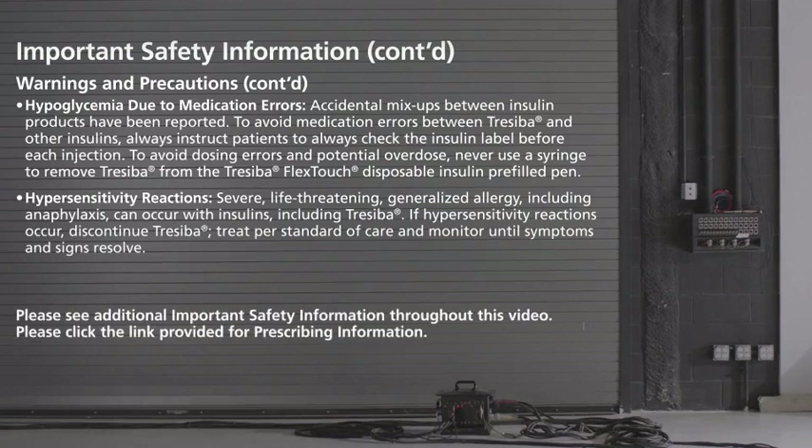Hypoglycemia due to medication errors: accidental mix-ups between insulin products have been reported. To avoid medication errors between Traceba and other insulins, always instruct patients to check the insulin label before each injection. To avoid dosing errors and potential overdose, never use a syringe to remove Traceba from the Traceba FlexTouch disposable insulin pre-filled pen.